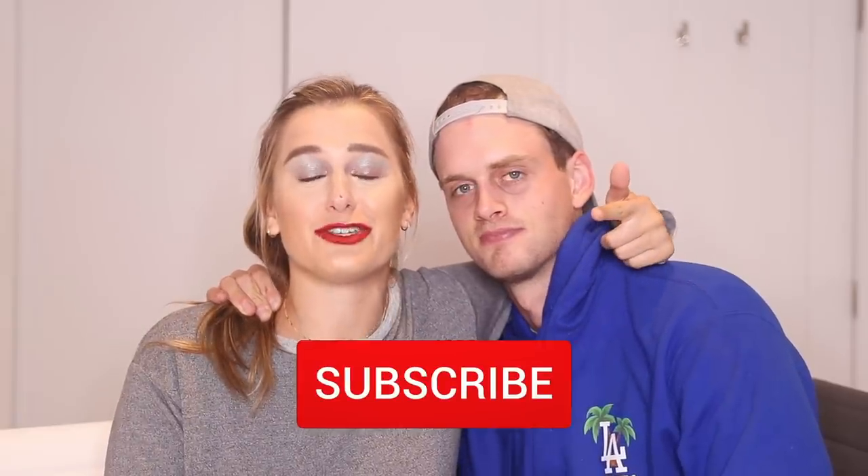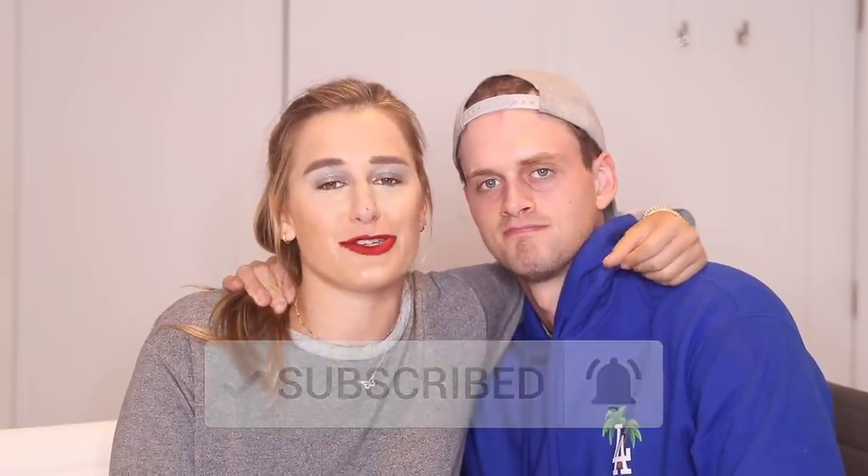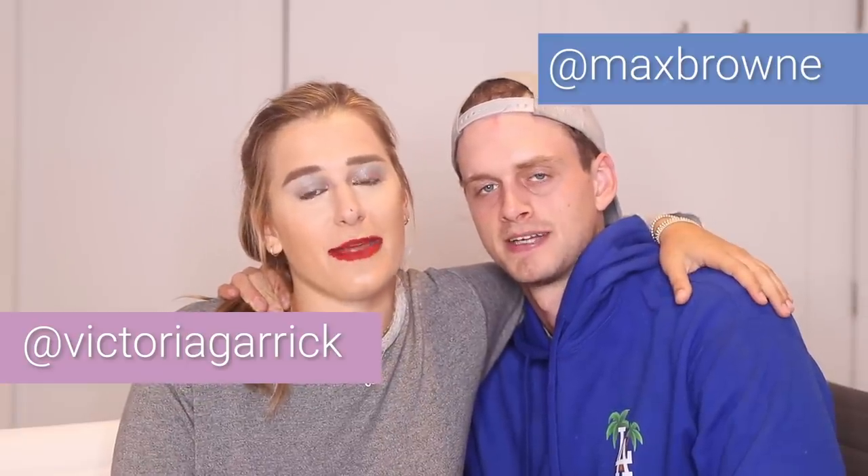Thank you guys so much for watching this video. Subscribe to my YouTube channel, and if you really thought Max and I were fun, make sure you follow us on social media — you can follow my Instagram and Max's Instagram. A lot of you guys commented saying you wanted Max back in the videos, so I hope you enjoyed this one. If you want him in more videos, comment down below. I literally look like a clown.